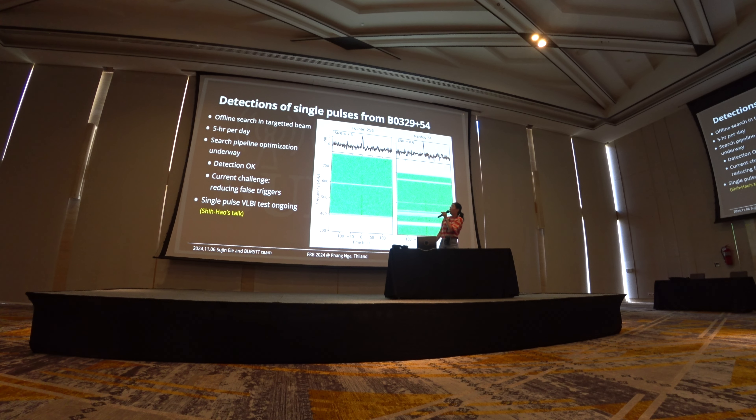We can observe for five days per night for these pulsars, and we got multiple single pulses from this pulsar in one night. We confirmed that our real-time pipeline can also detect these pulses found from the offline search, although there are still many spurious pulse triggers and optimization of the pipeline is ongoing.